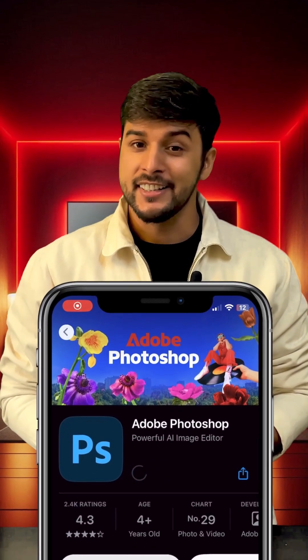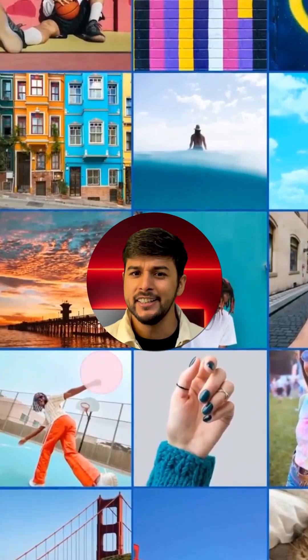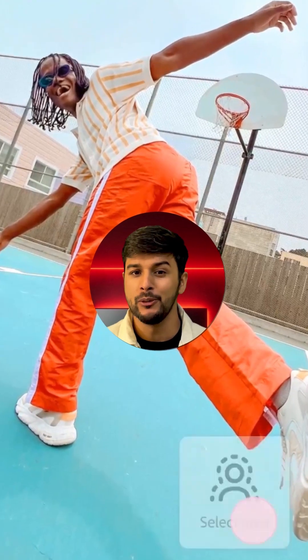Photoshop on your iPhone — yes, it's finally here. After 30 years, Adobe has finally launched the mobile version of Photoshop. And the best part: it's completely free.